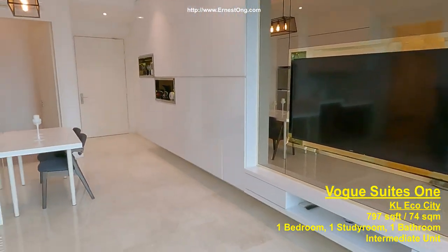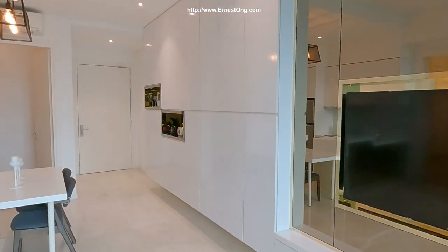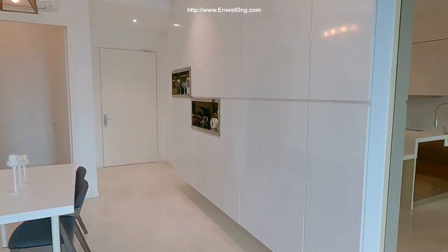TV, TV cabinets, plenty of storage space.